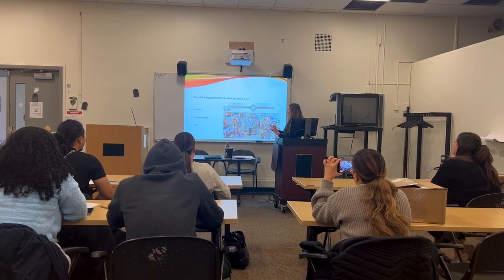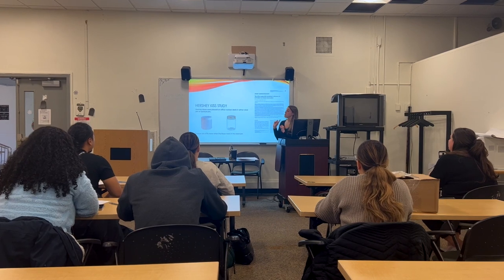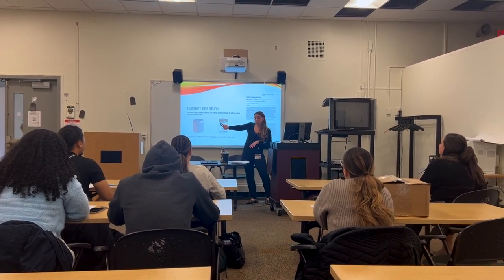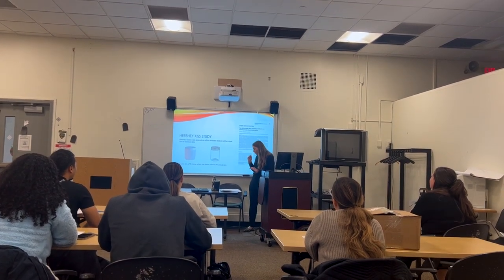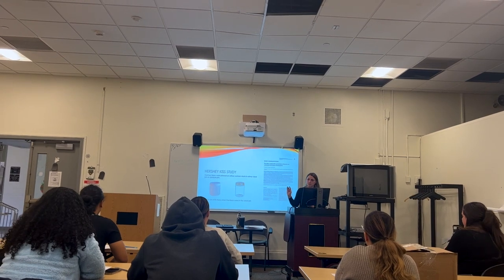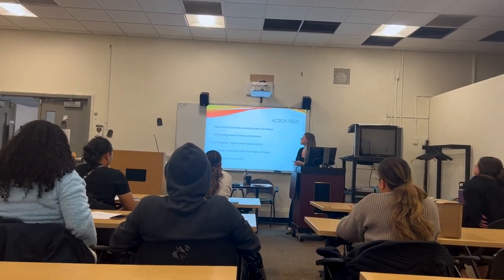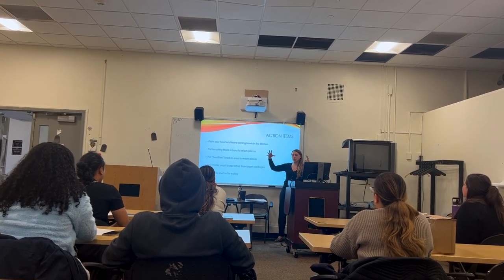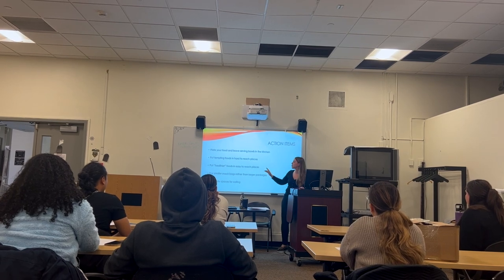One of the biggest factors in what we eat is access, convenience, and ease. The ease of eating makes it so that we eat more. In a cool study, they put Hershey's Kisses on a secretary's desk in either a clear jar or an opaque jar you couldn't see through. The people who passed the clear jar ate 47% more than those who passed the opaque jar — so just seeing food is one of our biggest indicators. I don't like to work from a restricted mentality, so I'll say: if you're trying to eat less potato chips, put them in a dark bin on a high shelf. It's still there if you want it, but it's just harder to get to.